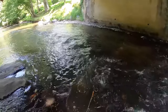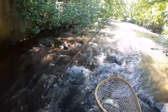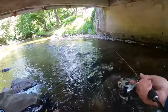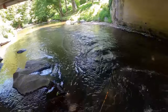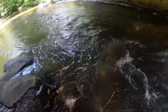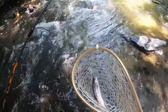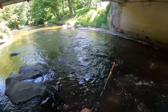There he is right there — oh, got him right off! There we go. Oh boys, I believe I found me a hole in here. Look here, we got another one! We got another one under this bridge. Two casts, two fish — I reckon they're stacked up in here.